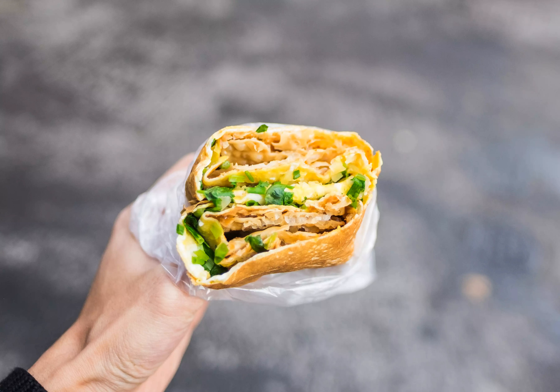Finally, it gets shoved into a bag for customers to eat on the go. Cheap and delicious, try it at Da Wa Jiangbing, or find it on most streets in Beijing.